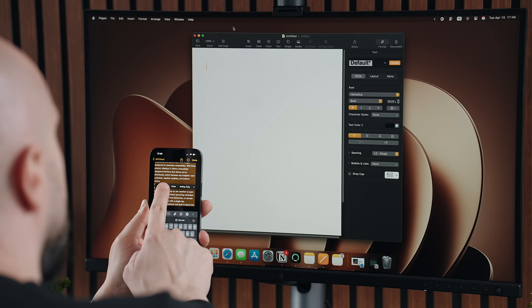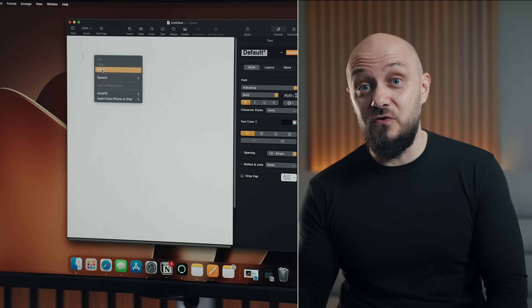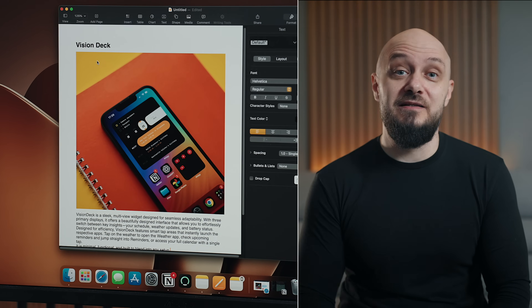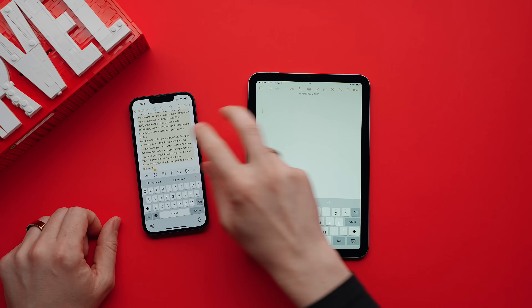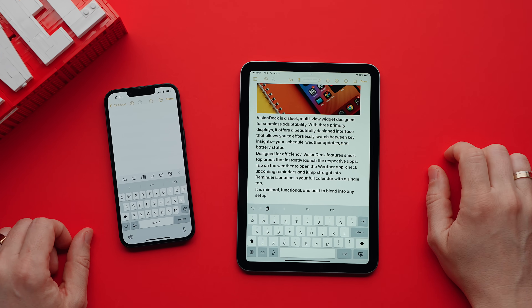But it's the universal clipboard that still feels like magic. Copy text, an image, or even a file from your iPhone and paste it straight into an app on your Mac or iPad. And if you spend a little bit of time, you can master the shortcuts or gestures to speed things up a lot. For example, you can use the three-finger gesture to grab something and paste it on another device.